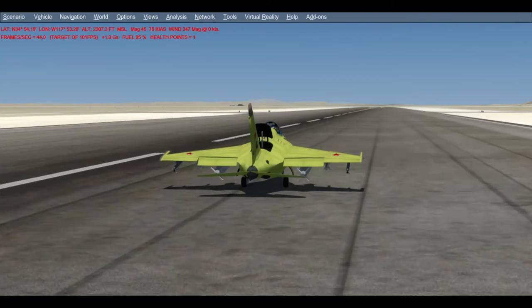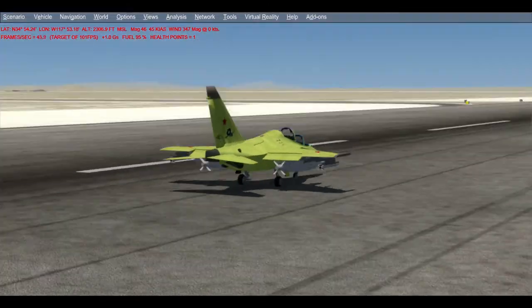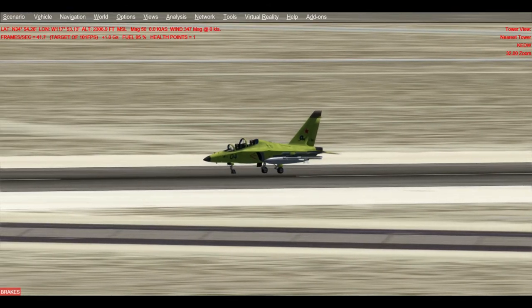All right, we are back on the ground. Well folks, that concludes episode number 575 of the Flight Sim Historian, featuring the Yakovlev Yak-130 Mitten.